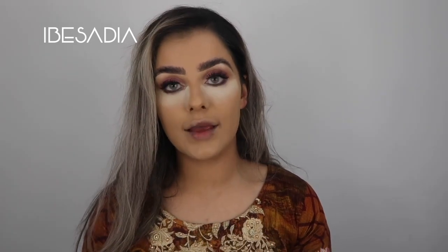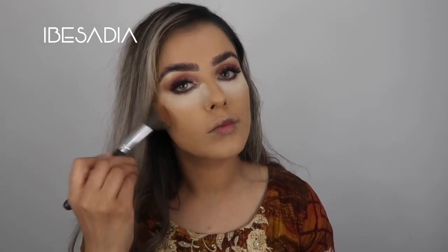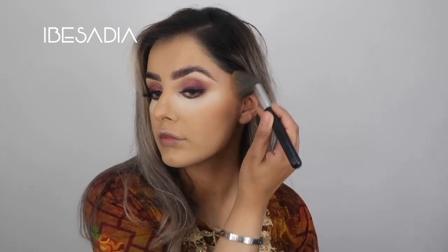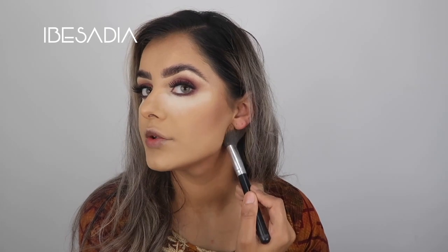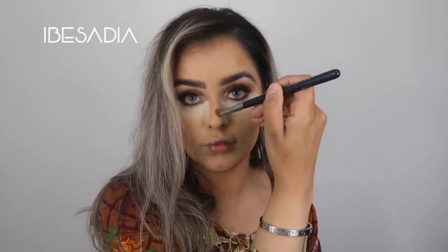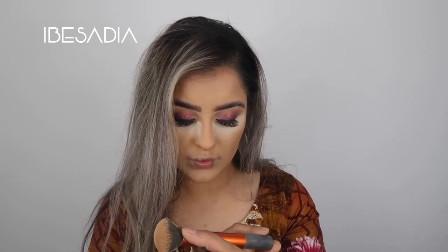Now I'm going to apply the Anastasia contour kit in Medium to Tan, applying that to all my usual areas - my jawline, my forehead, and also to my nose. I like to apply it on the jaw as well just to make my jaw pop a bit more. We all love illusions! I'm using a Real Techniques face brush, part of their four-piece face set.